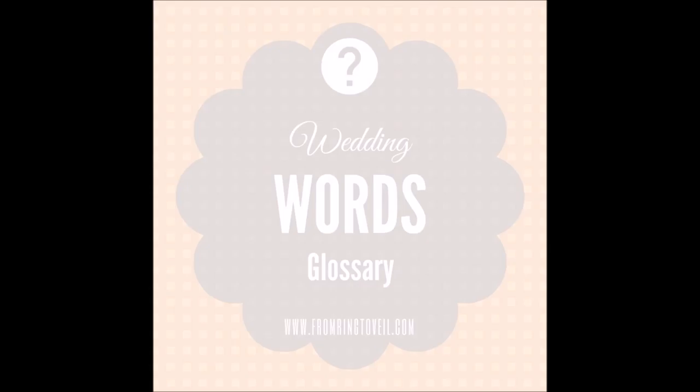Do you want a fully customized wedding invitation suite? We have a great place for you to go — it's called Minted. It has independent artists from around the world where you can get custom designs. You can get a whole suite from save-the-dates to your thank-you notes, and you can get free address printing. Just go to fromringtoveil.com/minted.